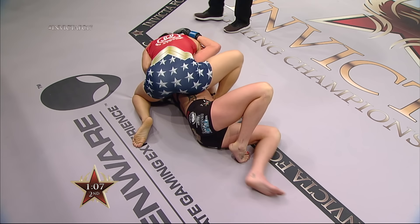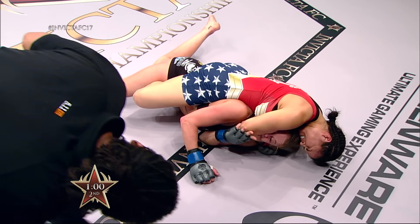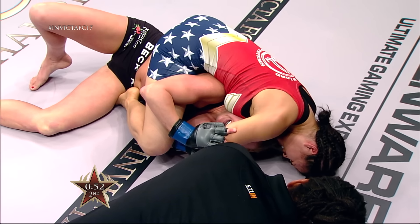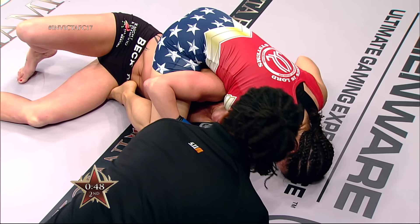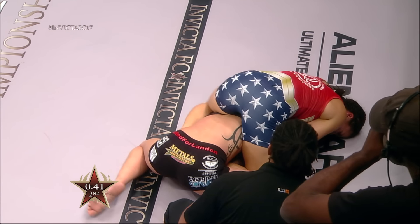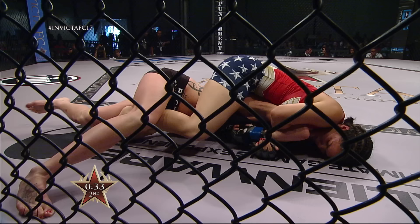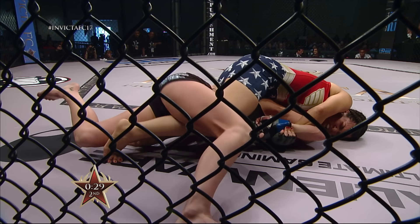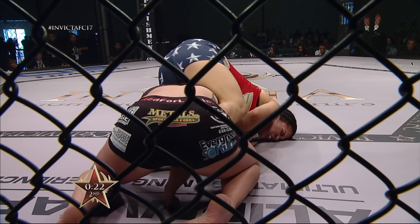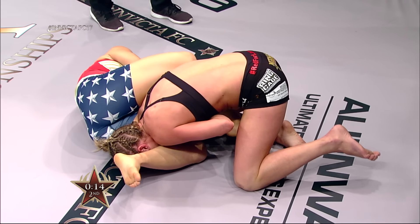Ostovich taking her time — she's a little high but really trying to get that rear naked choke. She's got her forearm over Beck's face — that's a pain move and it can hurt, but it's also easier to strip an arm off your face than from your neck. Beck grinding through this position. 45 seconds — Ostovich possibly going for the arm bar. Beck can feel the attempt coming. She's trying to roll through for a belly-down arm bar. 15 seconds left in the second round — Ariel Beck trying to survive.